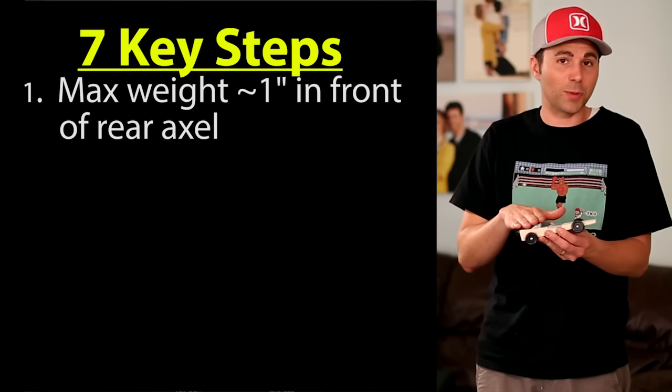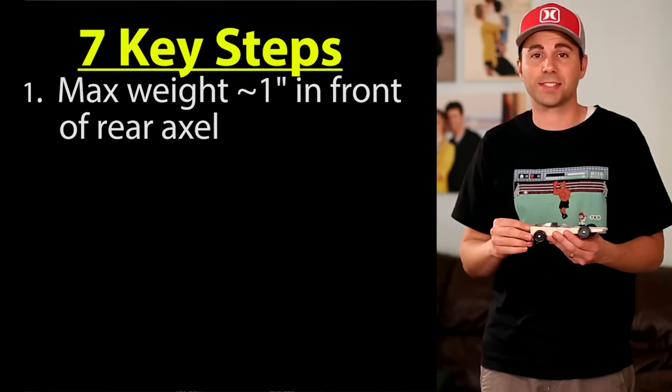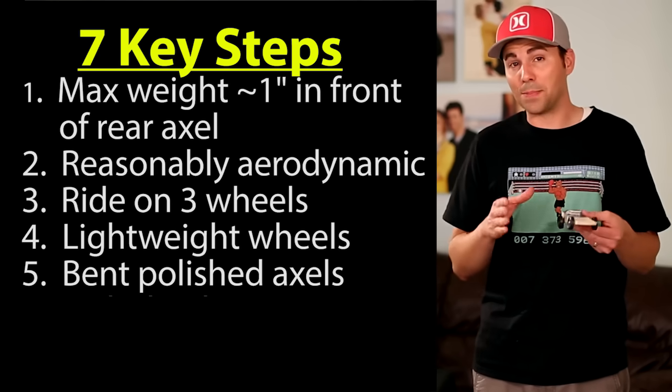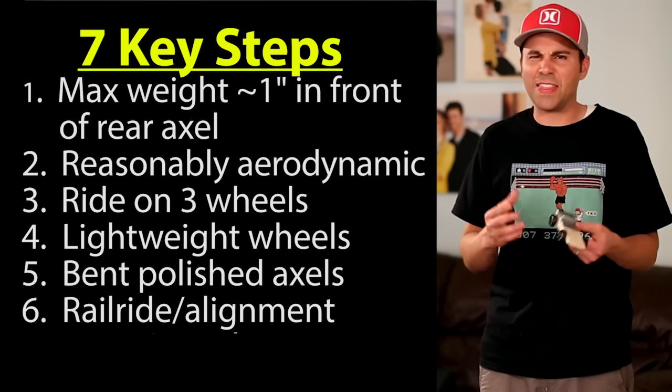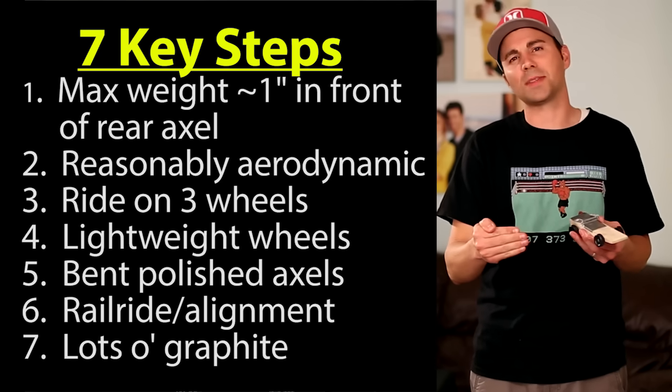In summary: maximize the weight of your car at 5 ounces and place it about an inch in front of the rear axles. Have a reasonably aerodynamic car and have it ride on three wheels. Lightweight those wheels if your race rules allow it. Get bent polished axles to reduce friction, make alignment easier, and implement the rail riding technique. Run your rail rider alignment test and use plenty of graphite. Check the links in the description for more detail and for pre-made items like bent polished axles. Above all, have fun and use this as an opportunity to get excited about science and physics — then use that to dominate every other car in the race.